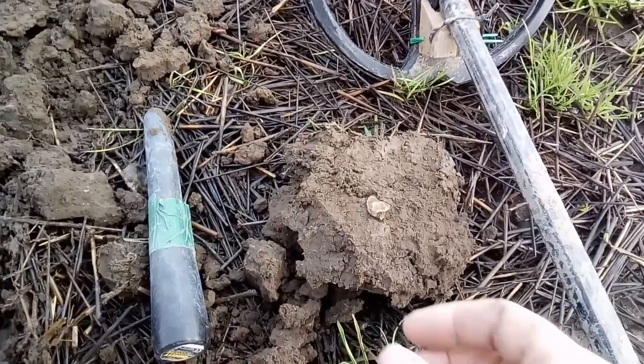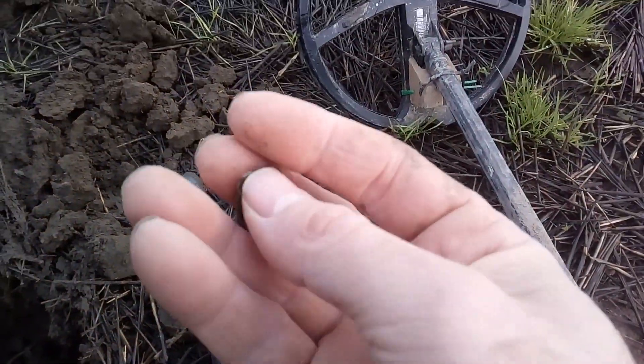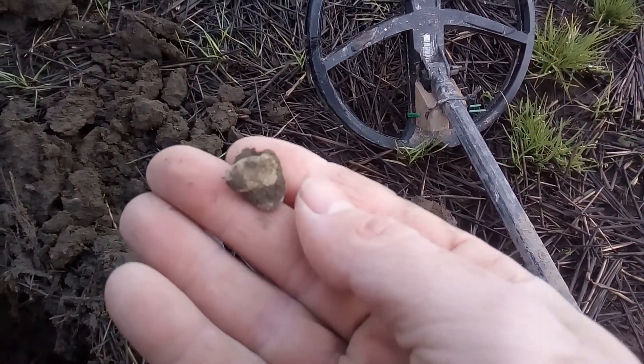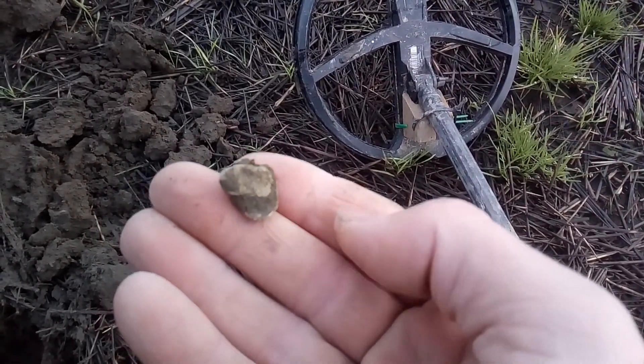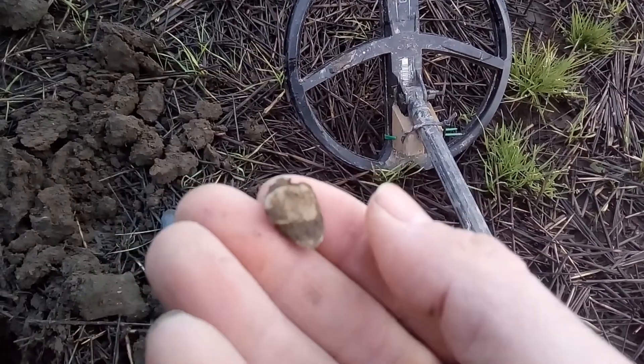First target of the day - lead, it looks like a pot mend. That was a good sign - could be Roman, hopefully it is. That means we should hopefully get some Roman coins, but we'll see.